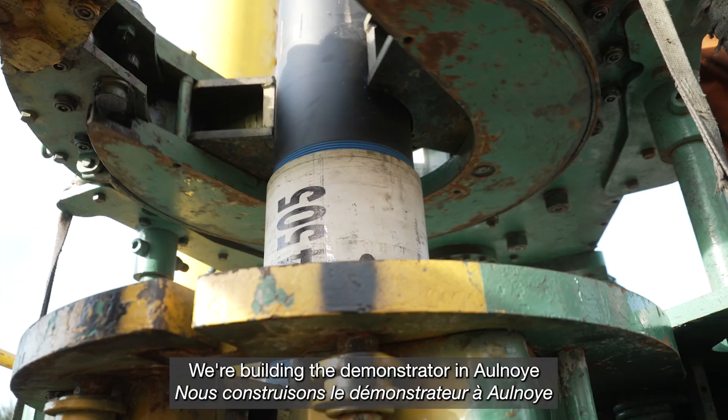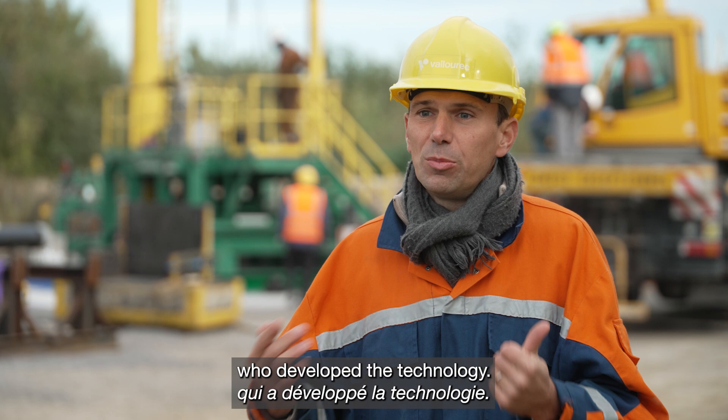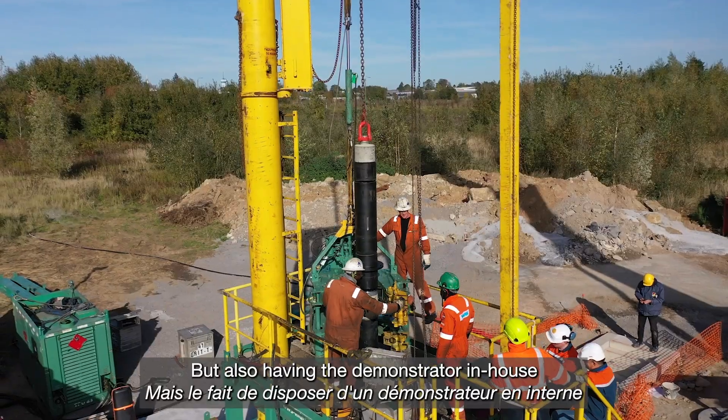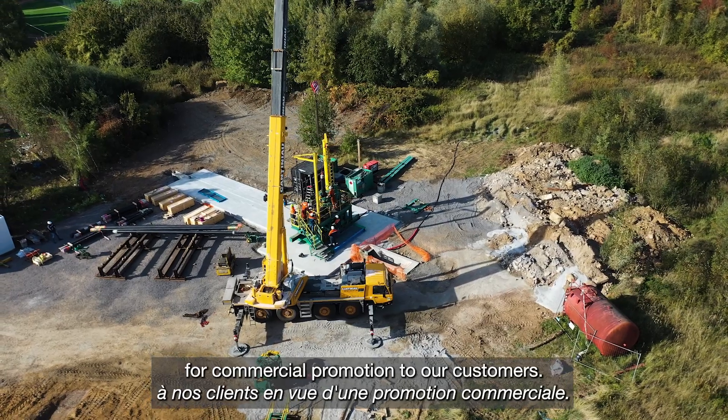We're building the demonstrator in Aulnoye because that's where we have the R&D team who developed the technology and where we have the premium finishing plant. Having the demonstrator in-house is also an opportunity to showcase the technology for commercial promotion with our customers.